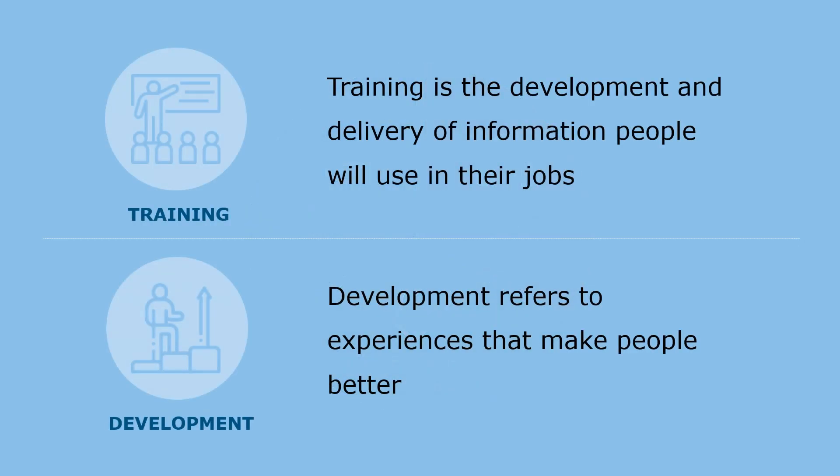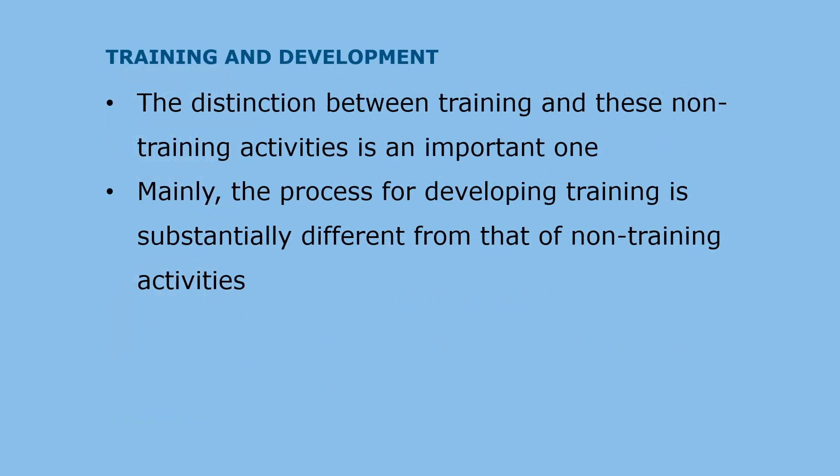Training is the development and delivery of information that people will use on the job, whereas development refers to experiences that make people better. The distinction between training and non-training activities is an important one. Mainly, the process for developing training is substantially different from that of non-training activities.